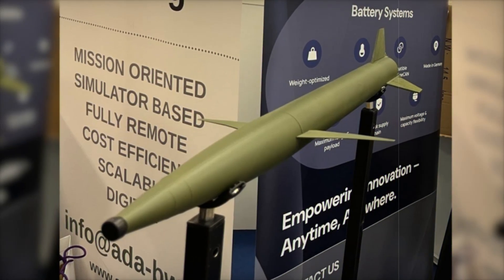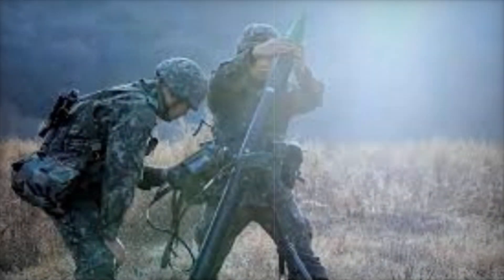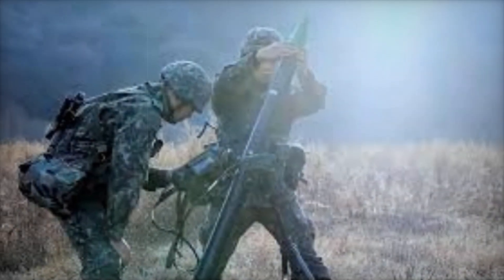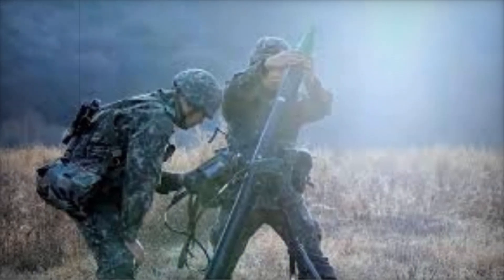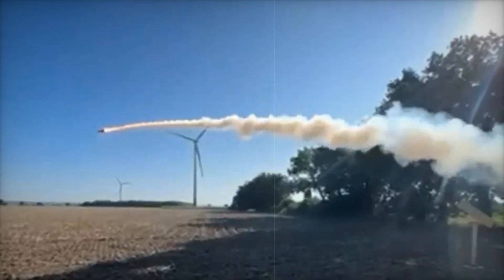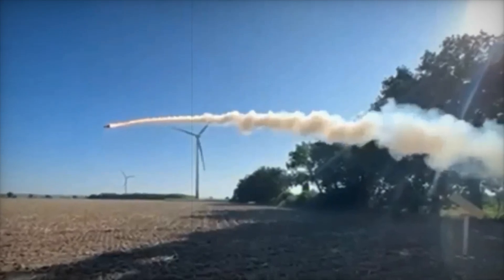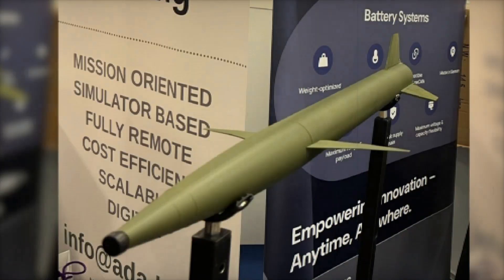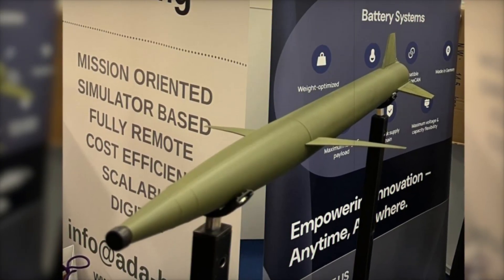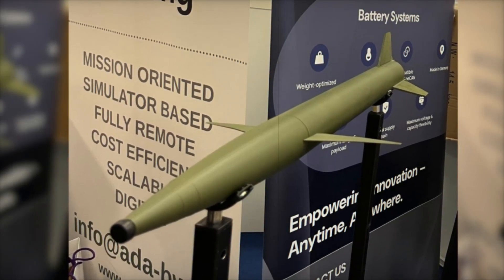The pneumatic warhead is another defining feature of Dronehammer. Unlike conventional missiles that rely on explosive charges, Dronehammer uses a compressed carbon dioxide cylinder to disperse fragments in a pattern similar to a shotgun blast. Bonnet stated that static tests have already demonstrated the warhead's effectiveness against Class 1 drones, offering a safer and more environmentally friendly alternative to traditional explosive payloads.